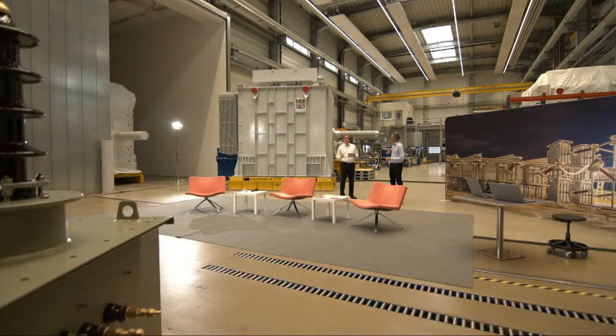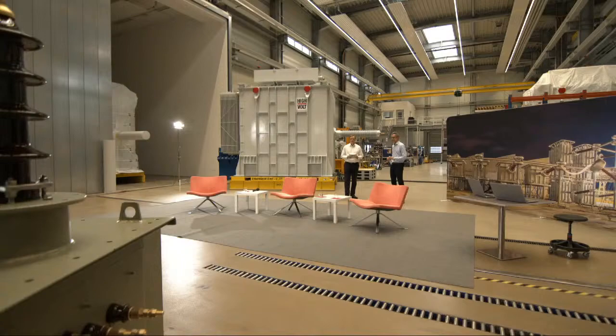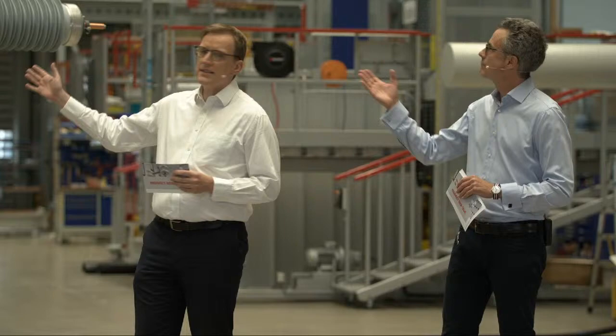We are in another hall, but on the location of High Volt. This is our assembly hall where we assemble our reactors as well as the testing transformers.